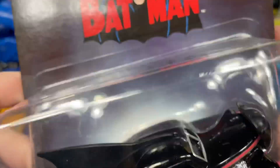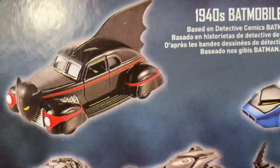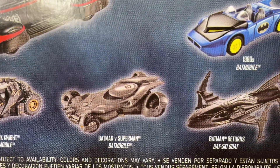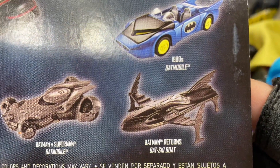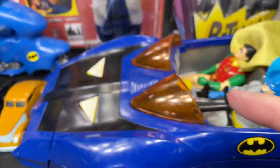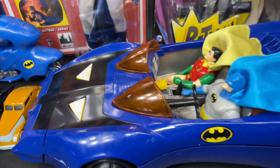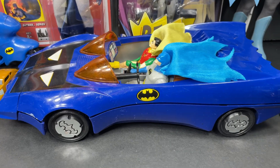This one also came from my nephew and it's really cool — Hot Wheels Batman. It kind of looks like the old comic book logo, and I do have some vintage comic books so I'm very familiar with that logo. It's a really cool 1940s batmobile, very awesome, with a lot of details on it. This series has other cars you can collect: the Dark Knight batmobile, the Batman vs. Superman batmobile, the Batman Returns bat ski boat, and the 1980s batmobile.